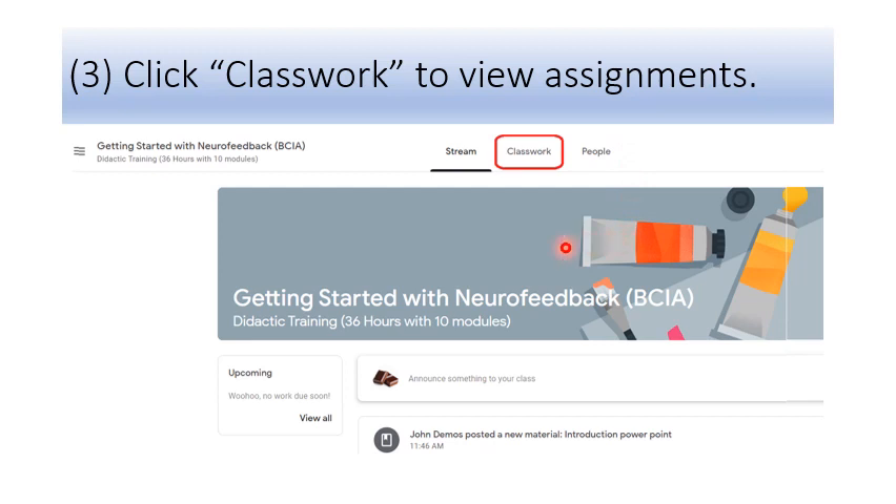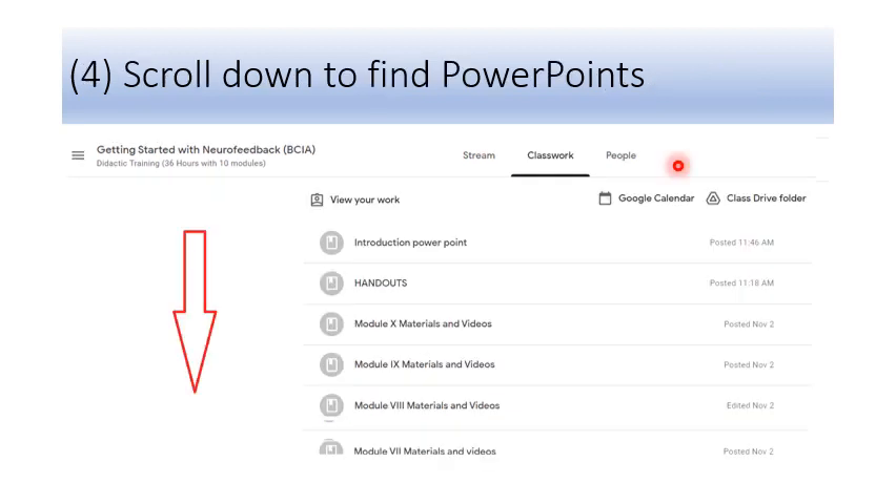Now you'll see this screen: Getting Started with Neurofeedback BCIA — didactic training 36 hours with 10 modules. Click on the portion that says Classwork to review your assignments. Once you have clicked Classwork, you will begin to see the array of classroom assignments organized by modules. Start with the oral PowerPoint presentations.